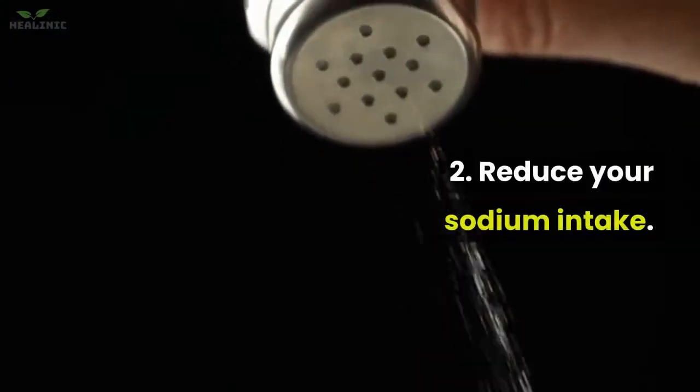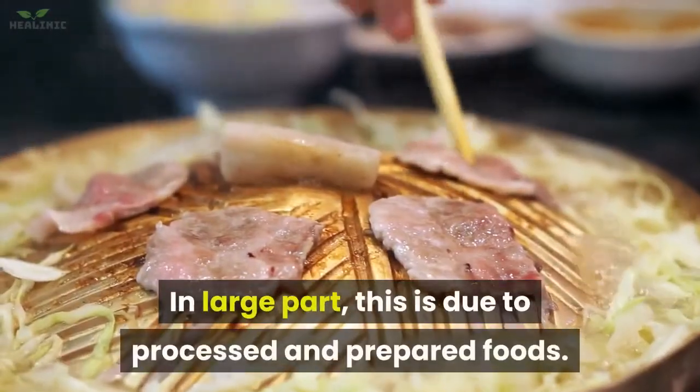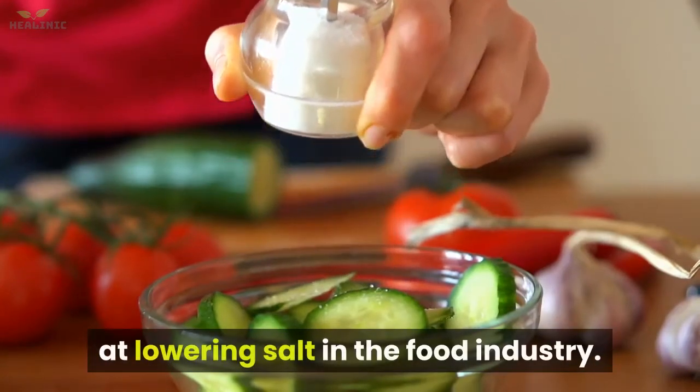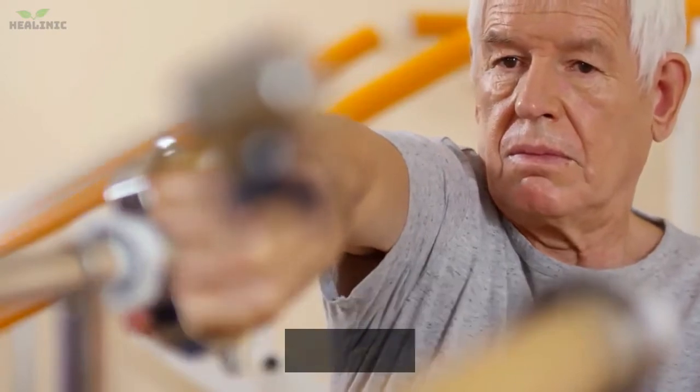2. Reduce your sodium intake. Salt intake is high around the world, in large part due to processed and prepared foods. For this reason, many public health efforts are aimed at lowering salt in the food industry. In many studies, salt has been linked to high blood pressure and heart events like stroke.